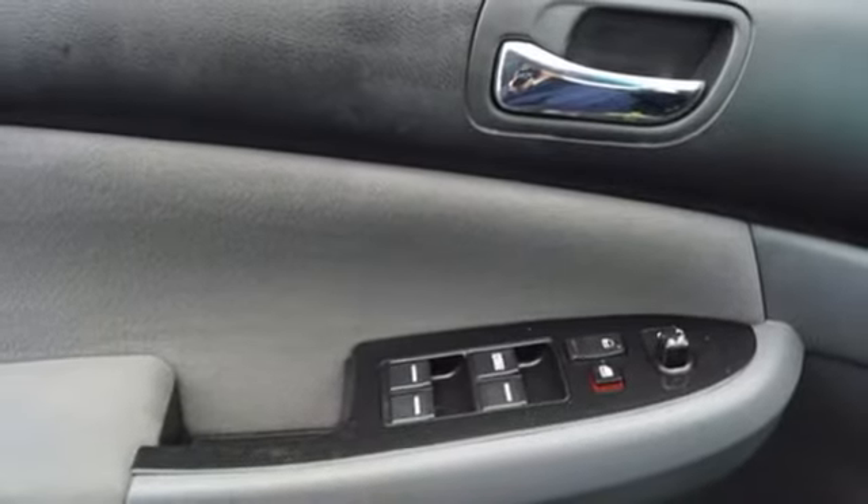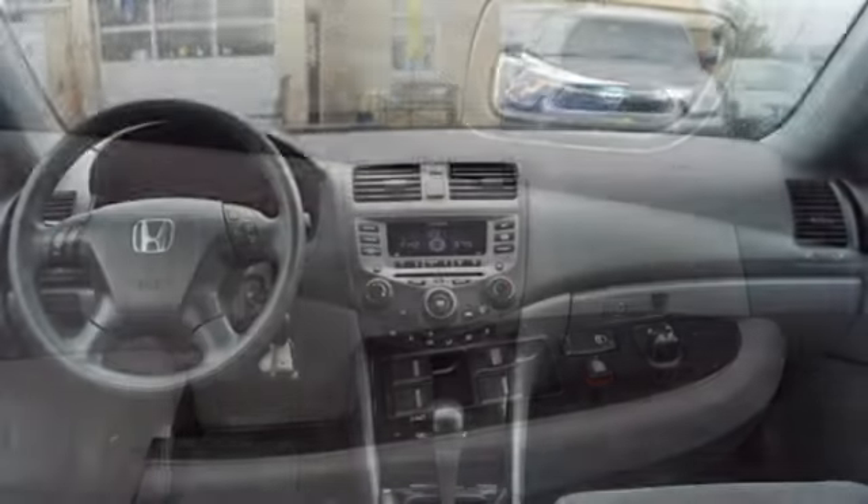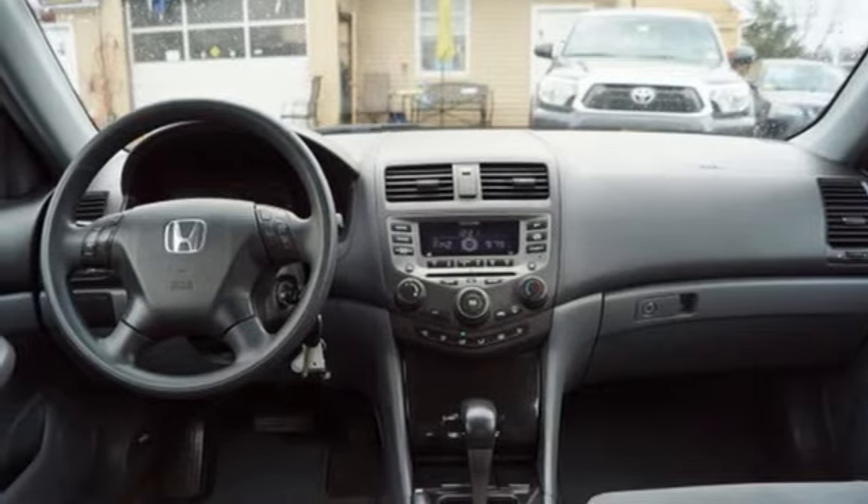Automatic Transmission, Aluminum Wheels, Gas Pressurized Shocks, and an Inline 4-cylinder engine.